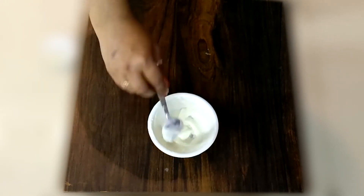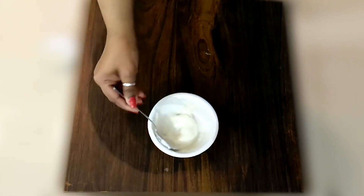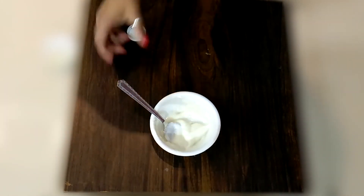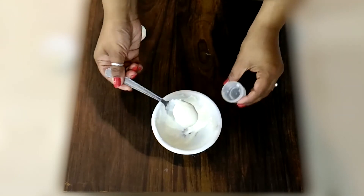Look at how sweet and creamy the texture has come. You can store it for up to 1 week in the refrigerator, then make a new batch. You can use this night cream daily — for the best results, use it for at least 1 month. Definitely, you will see how much your skin tone improves, plus your fine lines and dark spots will be lightened.